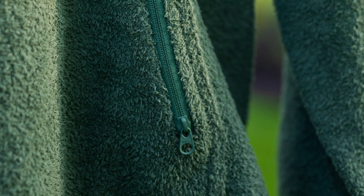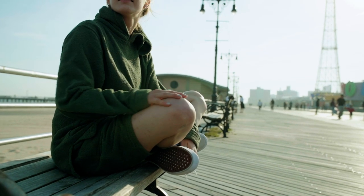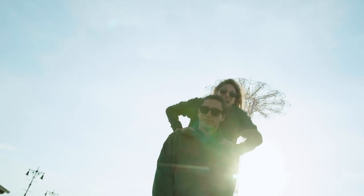Zippered entries on the kangaroo pocket let you reach new levels of lounging without your shit falling out. And consider pairing this hoodie up with the matching Mine 77 Terry Fleece Shorts.